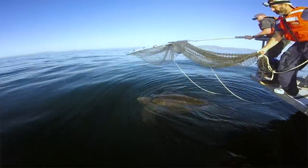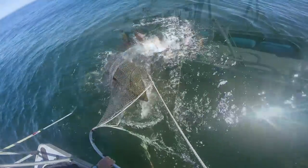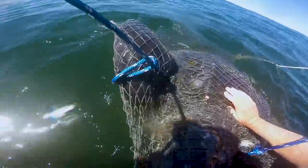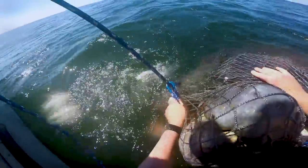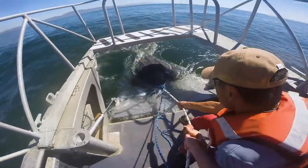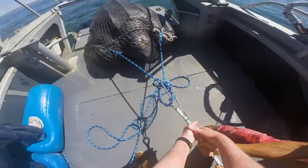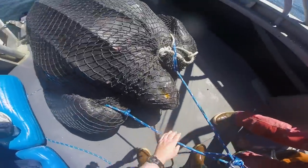When we get on a turtle, it's a pretty exciting couple of minutes. After the net is put on it, we have it alongside the boat where we secure it with some additional ropes. This boat is a very unique vessel, like a small landing craft. We have a lot of nice PVC plating and rubber siding on here to keep the animal protected from hurting itself.